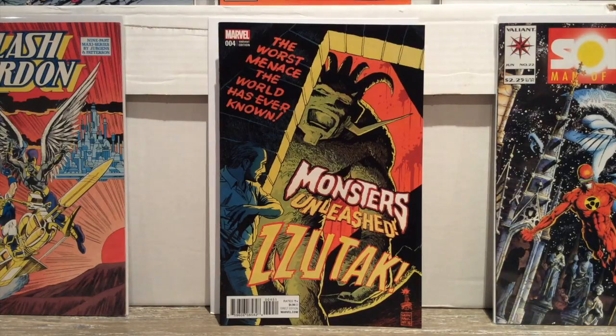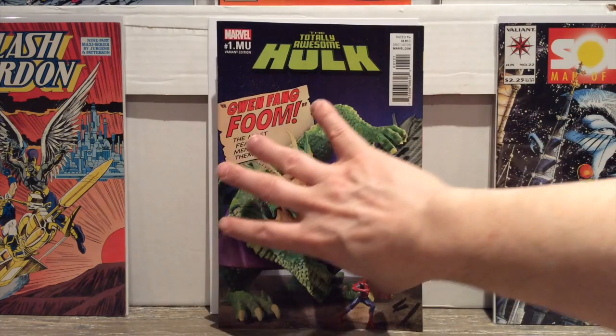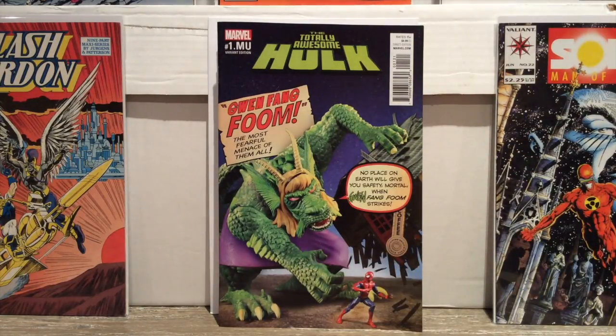I also picked up a comic I don't typically get — the Totally Awesome Hulk. I picked it up because I thought this variant was super cool. It's a Monsters Unleashed tie-in, and I really liked last week's Monsters Unleashed tie-in with Doctor Strange, so I'm going to give another one a chance. I really like this toy cover — it's so much fun. Love 'Gwen Fang Foom.' It's kind of making fun of putting Gwen as every character recently, but that's pretty cool.